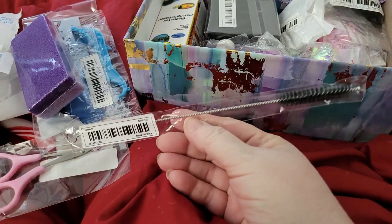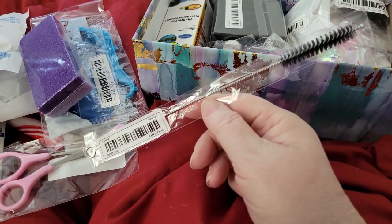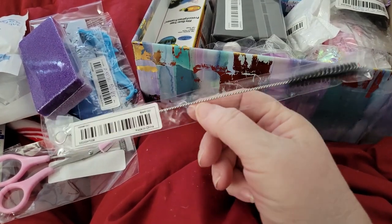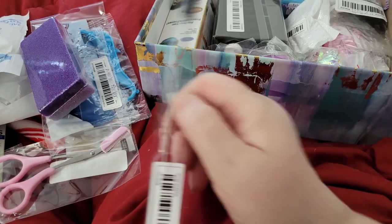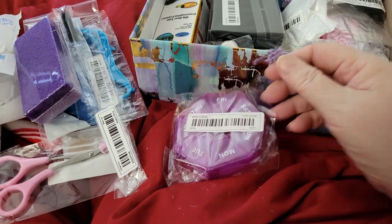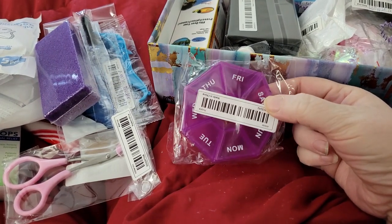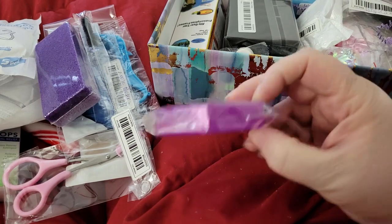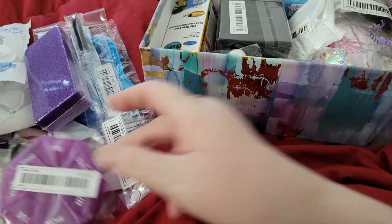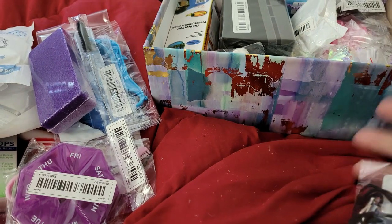I think this is just a bottle brush cleaner. I've got reusable straws and other things I can use this little brush on, so that is handy. And a little weekly pill container — this would be great if I'm going on a trip; I could put a week's worth of meds in there. There's just a big bunch of goodies in this bag.